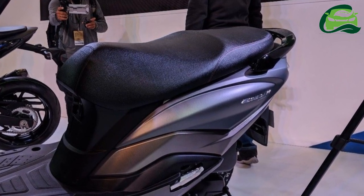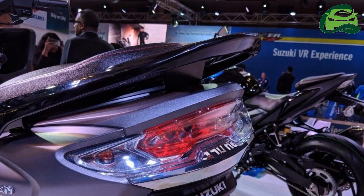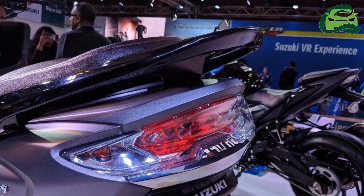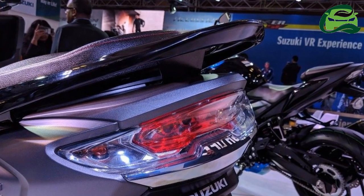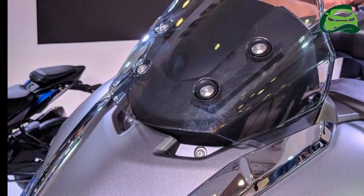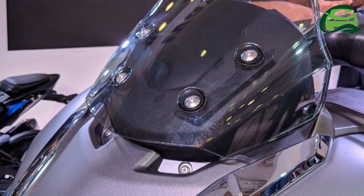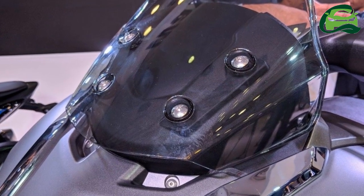While the Burgman Street doesn't have a direct rival, it competes with the Honda Grazia, TVS NTorq 125, Aprilia SR 125, and the Vespa SXL/VXL 125 in the 125 cc scooter segment.